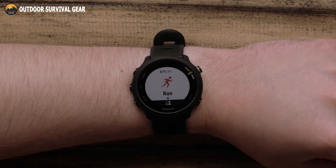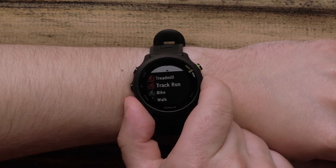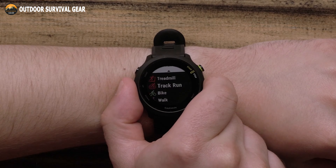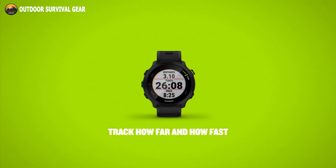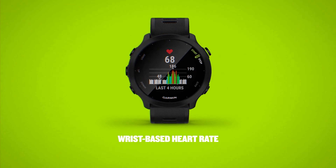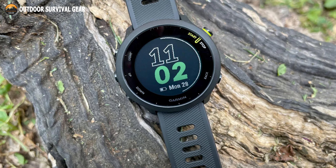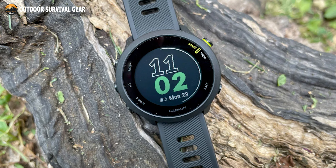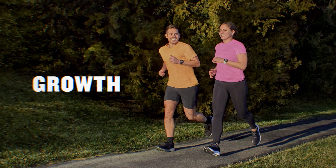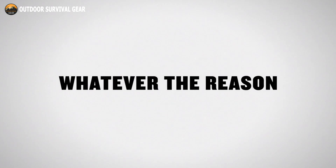Track all the ways you move with built-in activity profiles for running, cycling, track run, virtual run, pool swimming, pilates, breathwork, and more. The easy-to-use running watch monitors heart rate at the wrist, and uses GPS to track how far, how fast, and where you've run. In smartwatch mode it can last up to 2 weeks, and in GPS mode up to 20 hours. Lightweight and comfortable, the Garmin Forerunner 55 is the perfect fit for running and for everyday life.